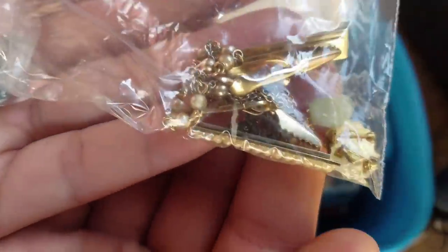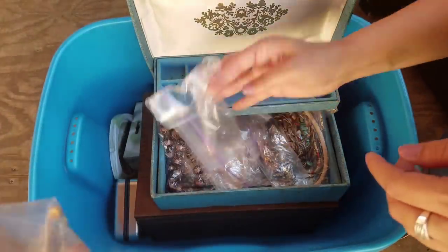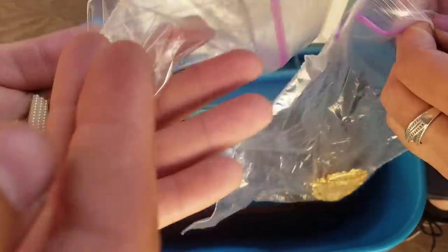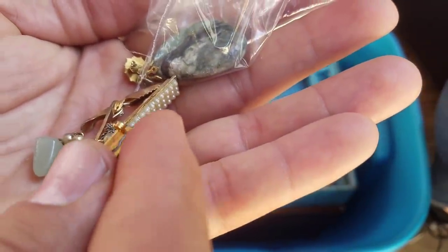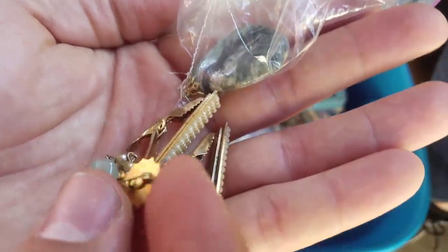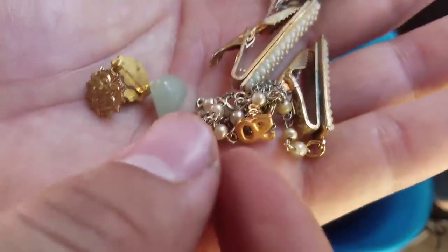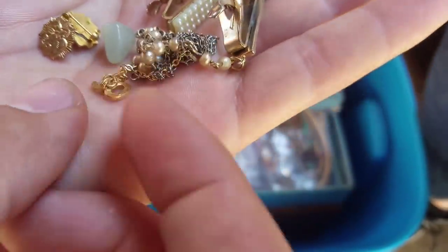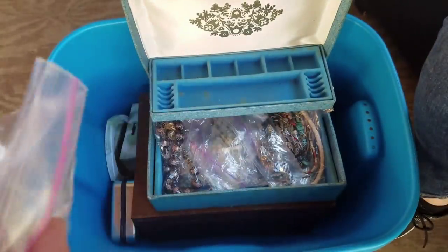Got a bag here of clips and pins. Let's just see if any of these clips have markings. Yes! More gold, more gold! These pins right here - this is another gold stash! Wow, wow.